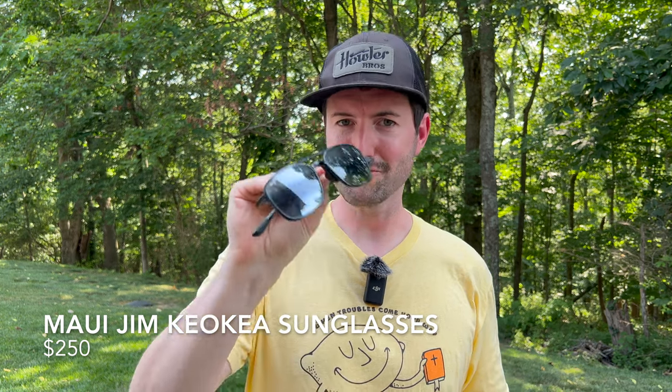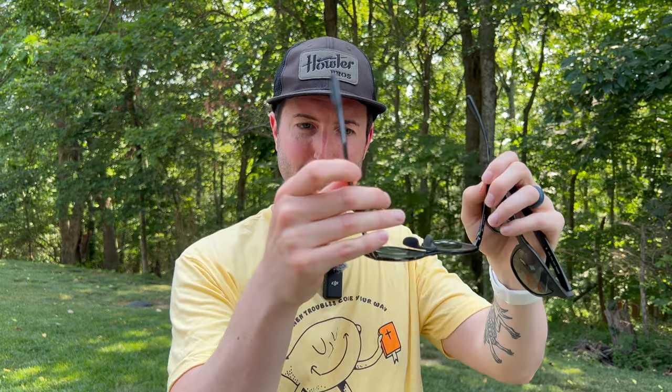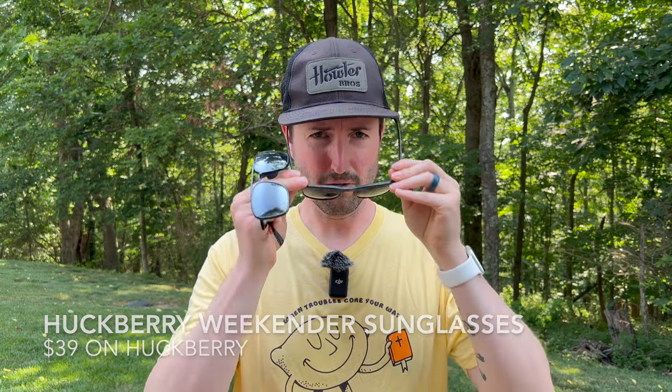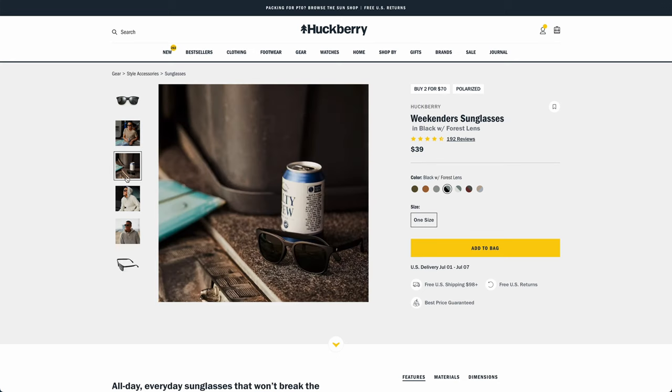For sunglasses, I have two options at opposite ends of the spectrum. On the high end, I recently upgraded to Maui Jim Kiyo Kiyas — a cool aviator style. They're crazy light, have lots of polarization and what they call anti-squint technology, so they're awesome for the beach. They're also very flexible and bendy, so even if you sit on them they won't break. On the budget end, Huckberry makes these Weekender sunglasses around $40 — still polarized, look really good, comfortable, and pretty lightweight. Before you buy knockoff brands online, Huckberry's option is worth throwing in the cart.